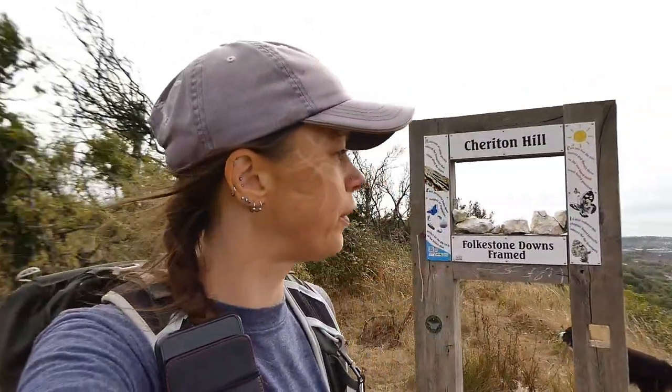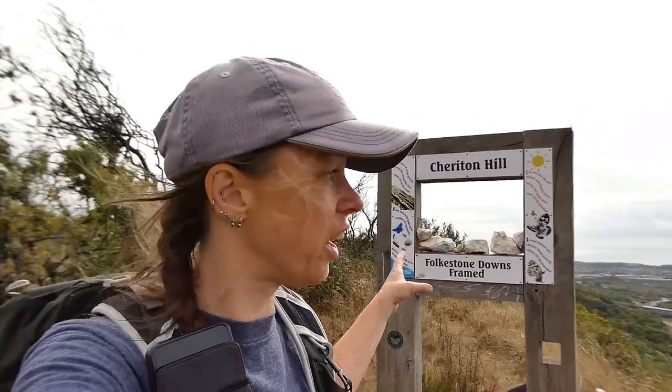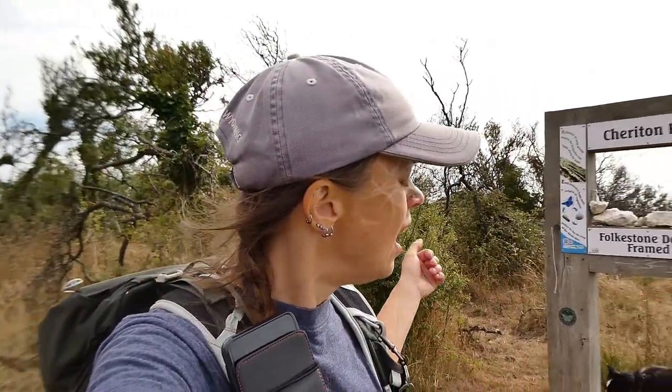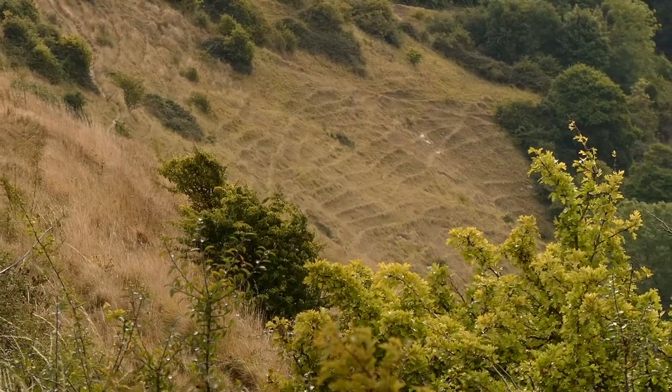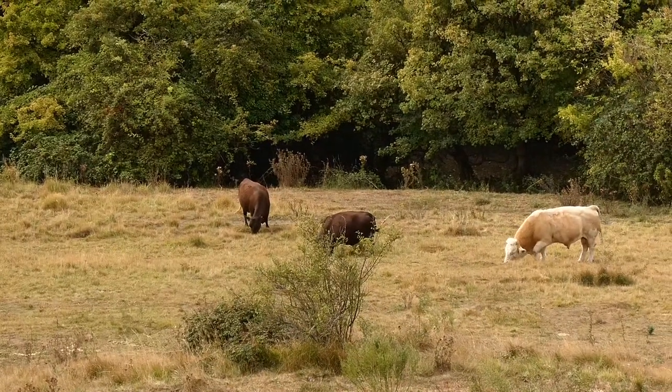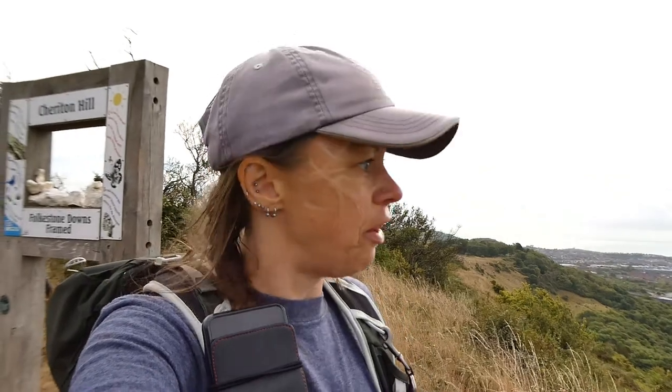We're still standing above Folkestone International station, but we're actually at Cheriton Hill here — probably a possible camping spot if you can find a flat spot. Just over there you can see the ripples in the landscape, caused by millennia of cattle grazing this area. You can really tell how much of an influence grazing cattle have had over thousands of years.